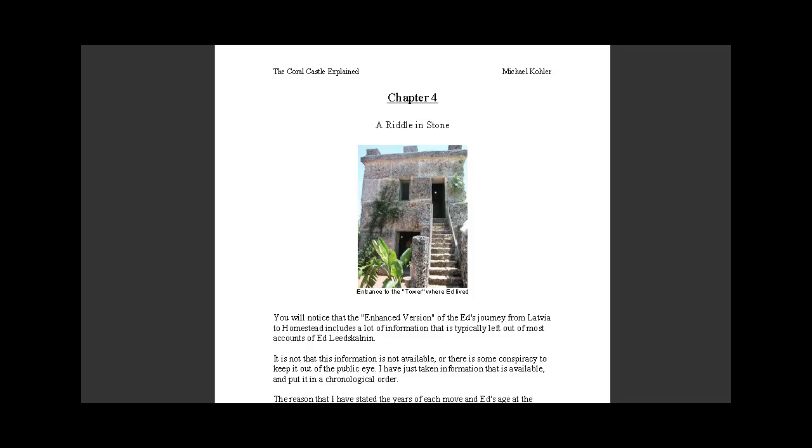Perhaps the structure itself is the answer. Perhaps the structure of the Coral Castle is literally a riddle in stone.